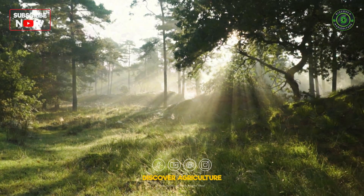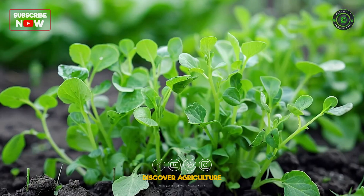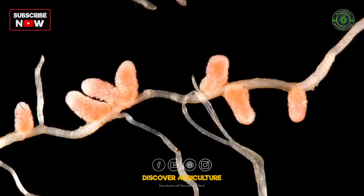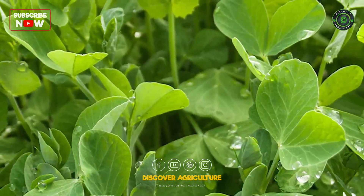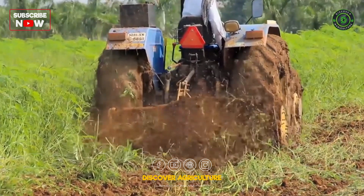Welcome back to Discover Agriculture. Today, we are diving into a hidden treasure of the earth. Something simple, yet powerful, ancient, yet futuristic. Green manure plants — nature's own miracle makers, turning tired soil into living, breathing ecosystems.